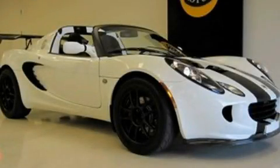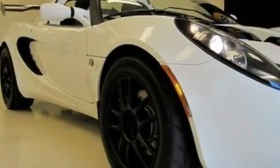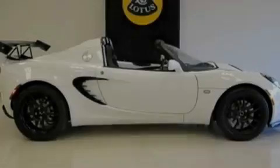This is a 2009 Lotus Elise, pushing the limits of automotive excellence. It has a 1.8-liter four-cylinder engine and a manual transmission.